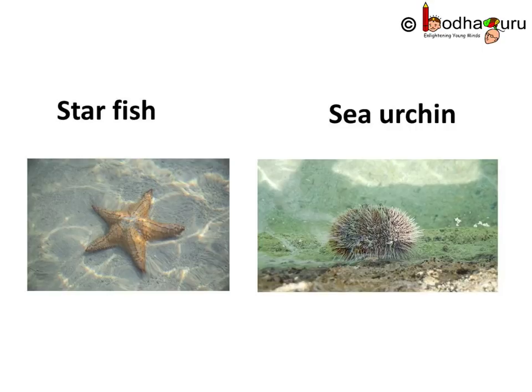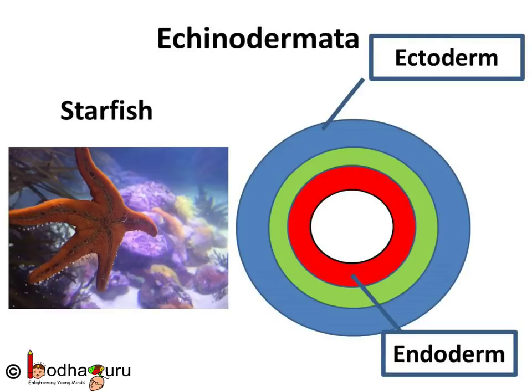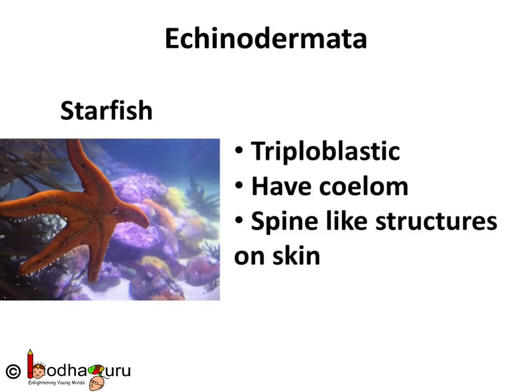Have you ever seen a starfish or a sea urchin? There is radial symmetry and the body is covered with spines. A starfish has a coelom developed from pouches pinched off from the endoderm. So starfish and other similar animals like sea urchin fall into a separate group. They are triploblastic and have a coelomic cavity formed from endoderm. These animals have calcium carbonate structures used as a skeleton and spine-like structures on their skin. Hence, they belong to the phylum Echinodermata. Echinos means hedgehog and derma means skin, so they have spines on their skin.